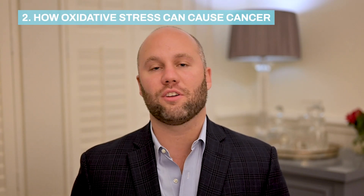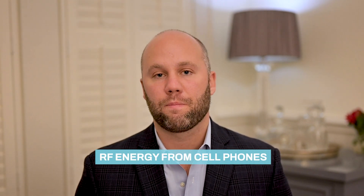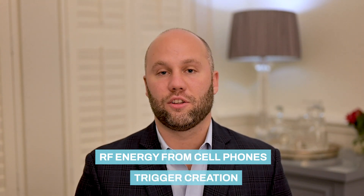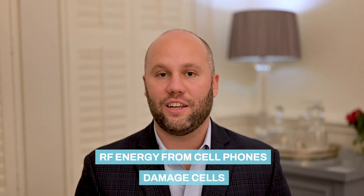In your body there's a balance of free radicals and antioxidants. Free radicals are what kill damaged cells in order for new ones to replace them, and antioxidants are what kill free radicals. For some of us, the RF energy emitted by your cell phone and laptop is enough to trigger the creation of these free radicals — however, it's not enough to actually damage any cells.